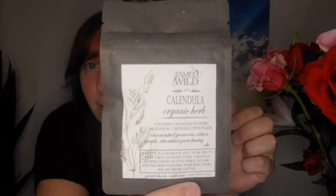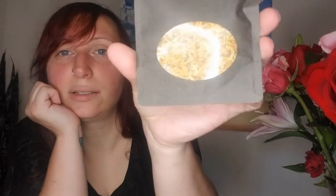We have a cute little flower sticker. I love that. And then we have some calendula, which is some dried calendula flowers. Let's see this little packet. There's a window in the back so you can kind of see it.